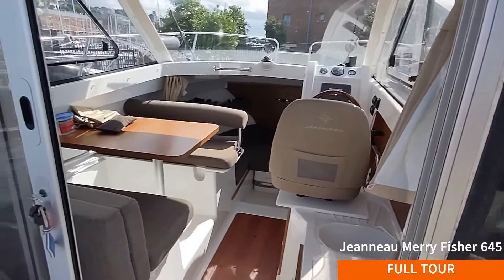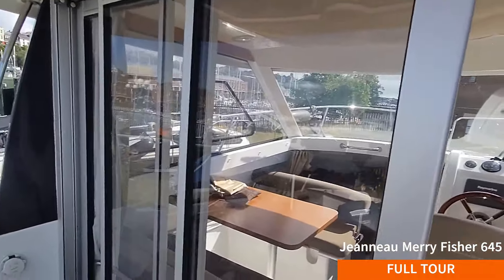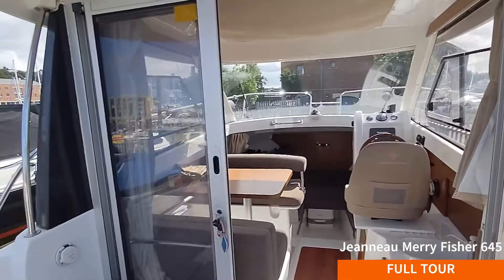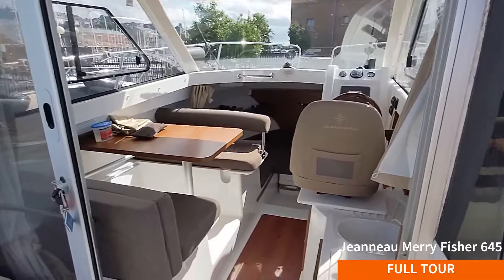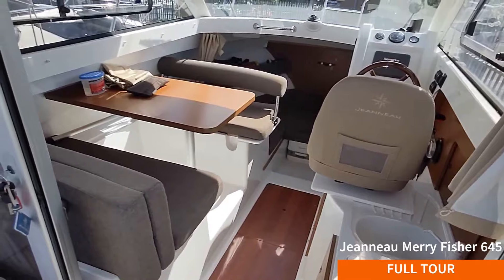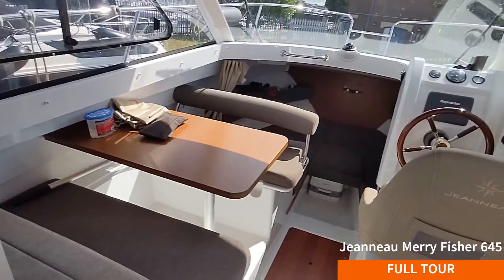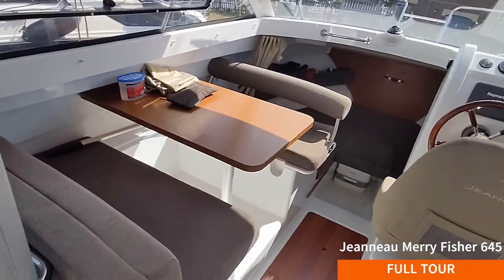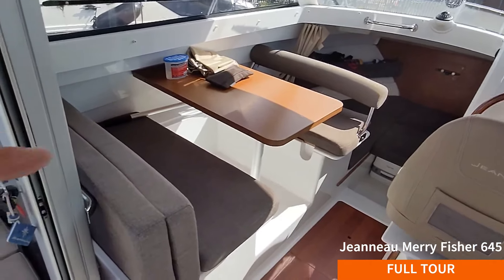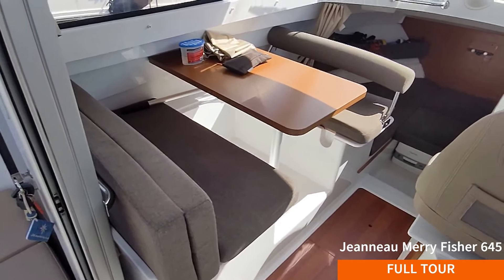We're stood here looking through the companionway doors. These are sliding patio doors which open to three-quarter width to give you lovely access into the boat. Now the first thing that will strike you about this boat is she's got a dinette. What a fantastic idea - you can sit easily four people, maybe six at a push, and the added benefit is that the table drops, these cushions go inside, and it becomes a double berth.